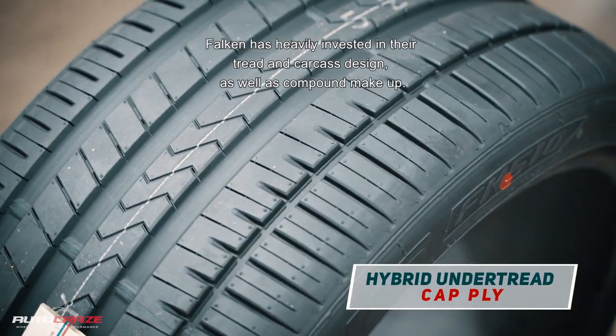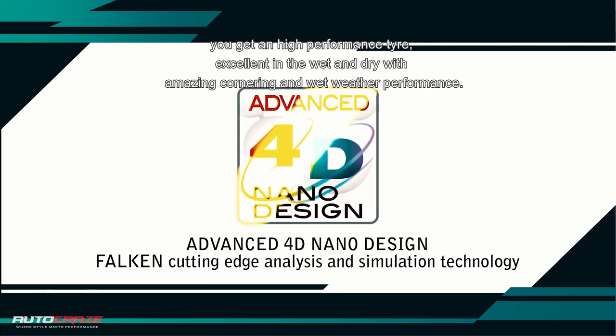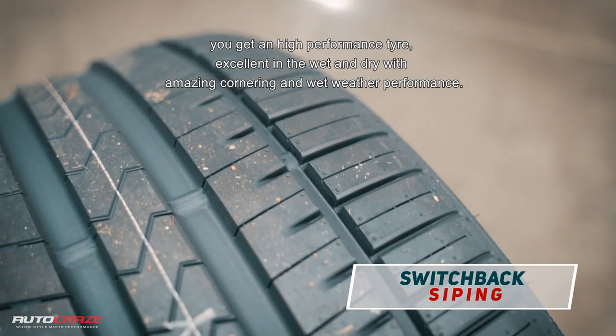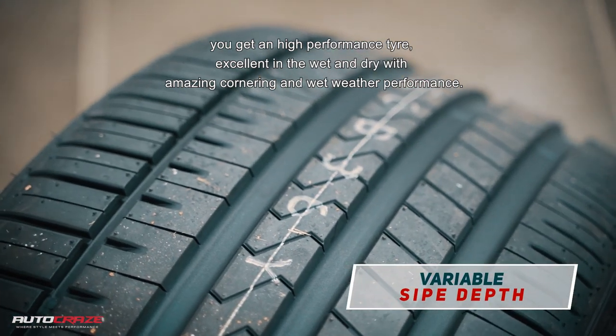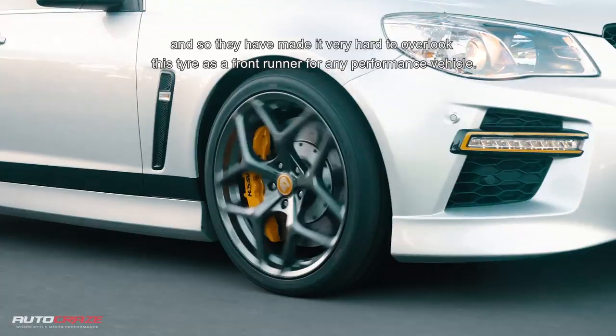With this much power, coupled with their dry weather handling, it is utterly important. Falcon has heavily invested in their tread and carcass design, as well as compound makeup. You get a high performance tyre, excellent in the wet and dry, with amazing cornering and wet weather performance, making it very hard to overlook this tyre as a front runner for any performance vehicle.